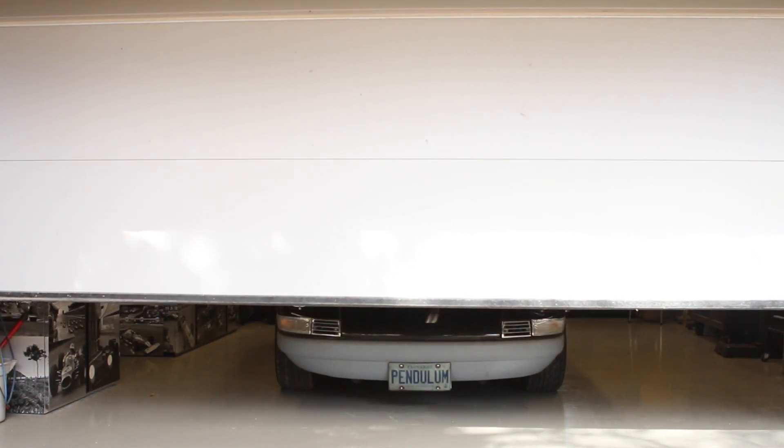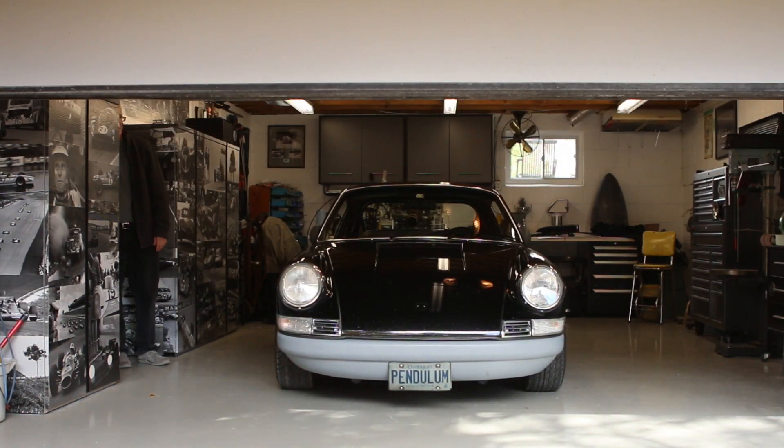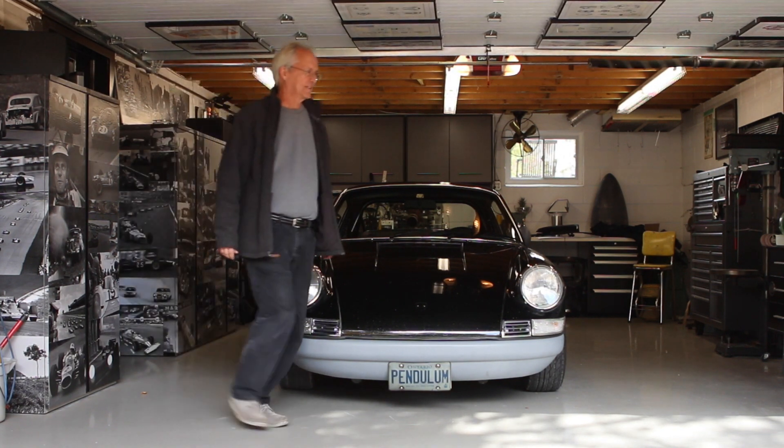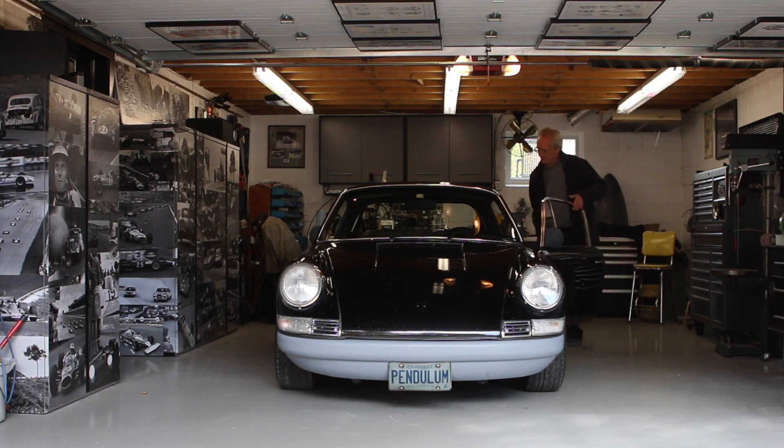I really like the era from, say, 1930 to the late 60s, when race cars were all mechanical design. There was no electronics, there was no aerodynamics, no ground effects — that kind of technology didn't exist. I like the era when it was pure mechanical design.